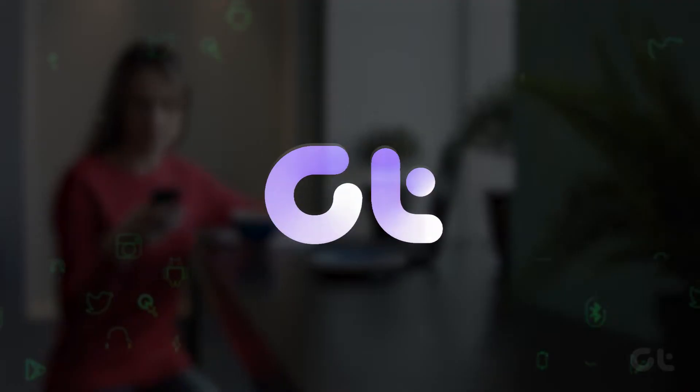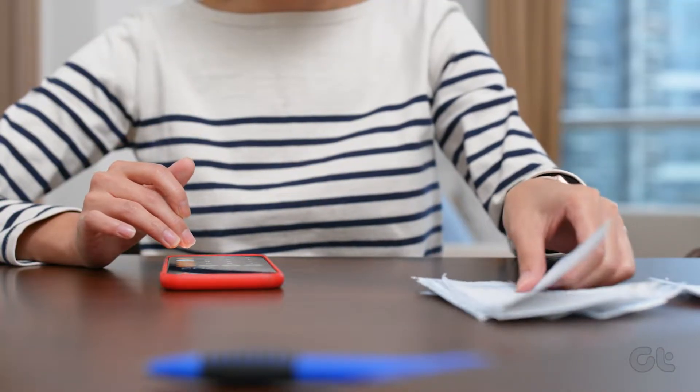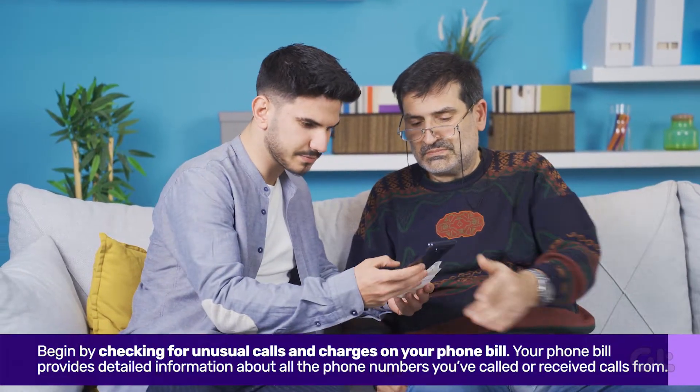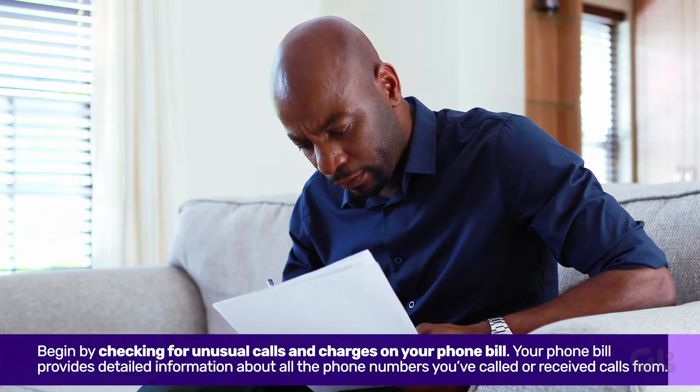In this video, we'll share some tips on how to identify if your smartphone has been cloned. Begin by checking for unusual calls and charges on your phone bill. Your phone bill provides comprehensive information about all the phone numbers you've called or received calls from.